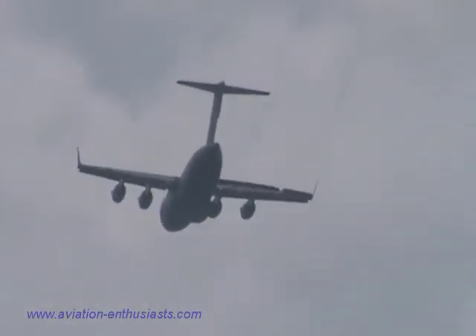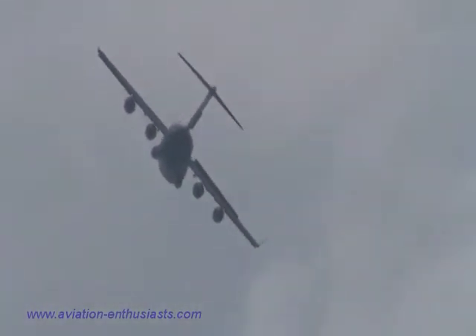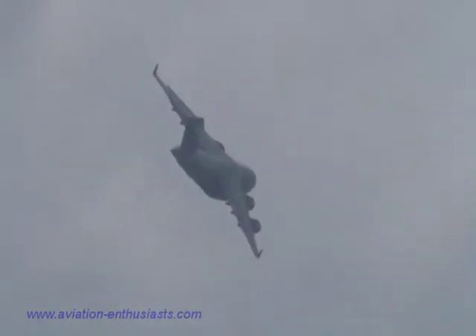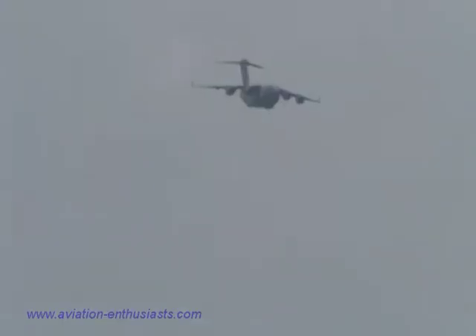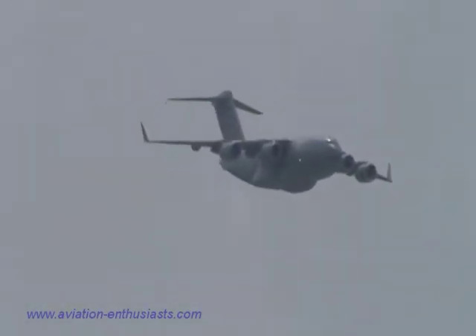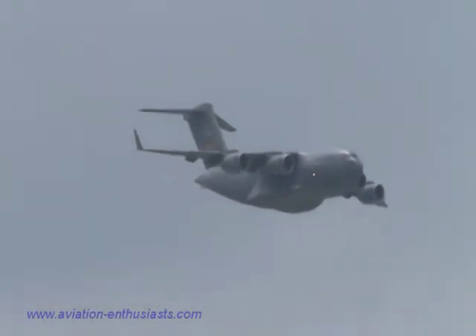Along with being the Air Force's premier airlifter, the C-17 is also the newest heavy airlifter in the Air Force. This is not a demonstration aircraft — this is a working, 100% fully operational C-17.